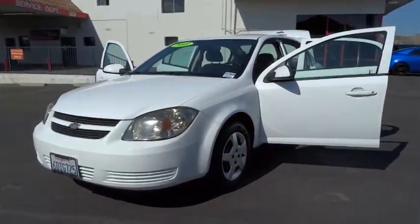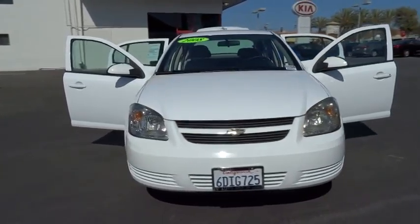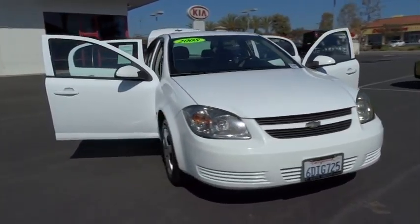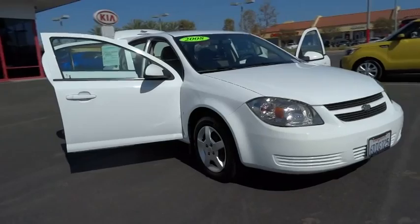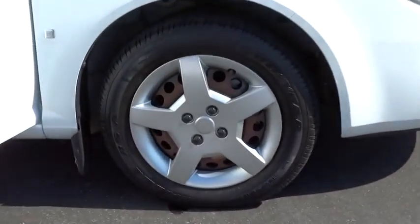The 2008 Cobalt. The Chevy Cobalt has awesome fuel economy, smooth ride, quiet cabin, and excellent performance, and is priced below $10,000. This vehicle has less than 55,000 miles.